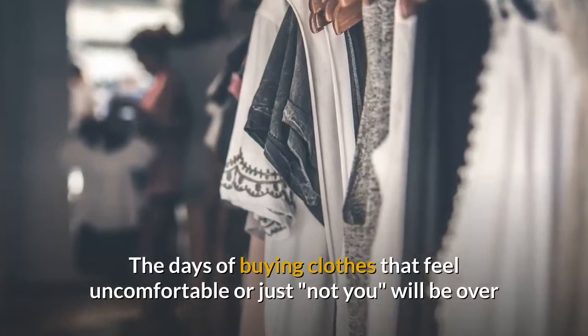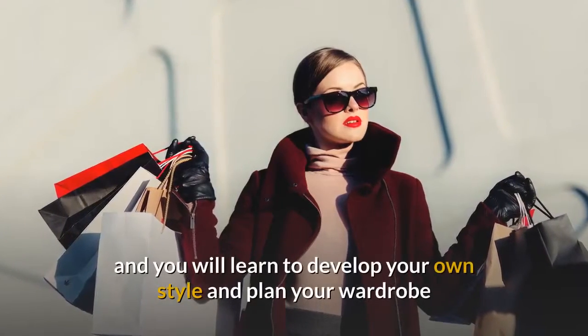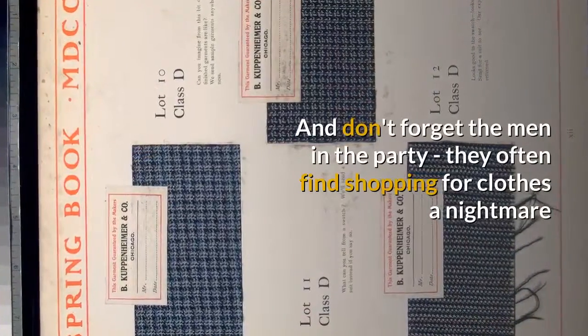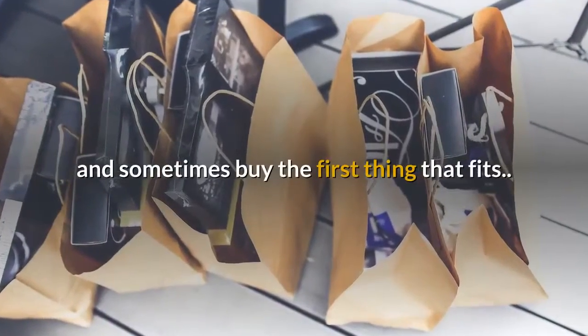The days of buying clothes that feel uncomfortable or just won't be worn will be over, and you will learn to develop your own style and plan your wardrobe so that you buy fewer clothes but have far more to wear. And don't forget the men in the party — they often find shopping for clothes a nightmare and sometimes buy the first thing that fits.